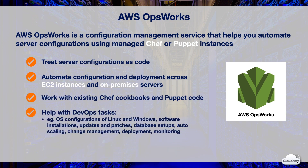OpsWorks helps simplify your DevOps tasks, such as OS configurations for Linux and Windows, software installations, updates and patches, database setups, auto-scaling your EC2 instances, change management across your resources, application deployment, quality assurance, performance monitoring, and health checks and recovery.